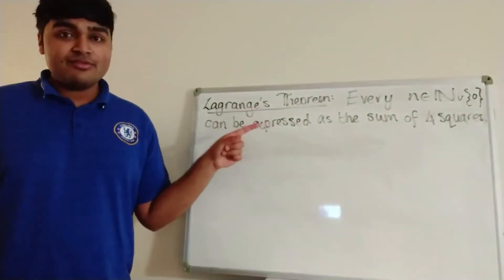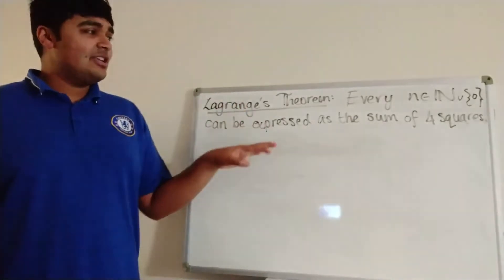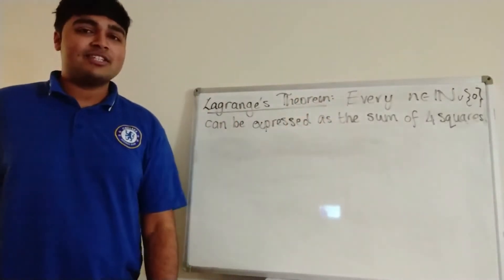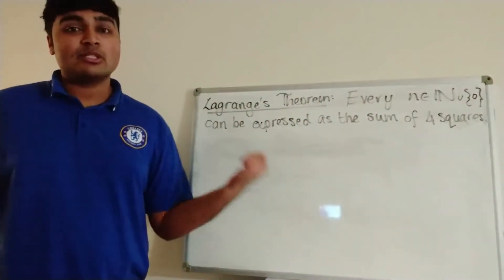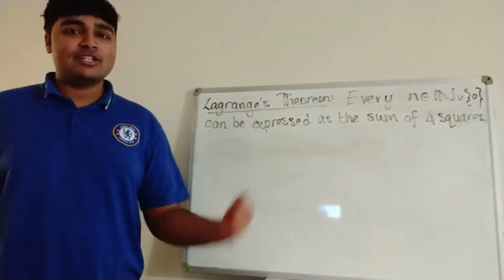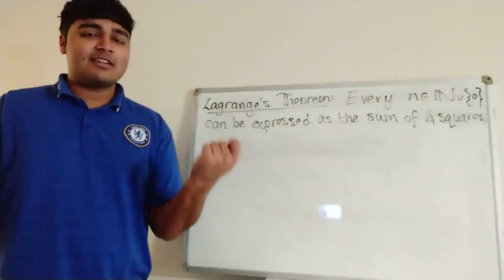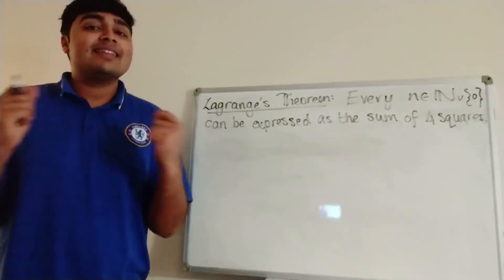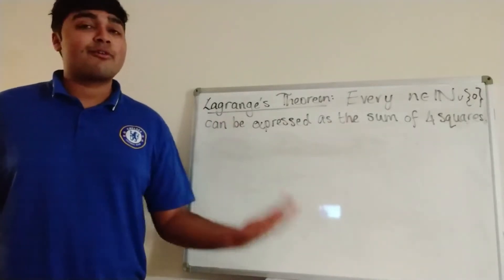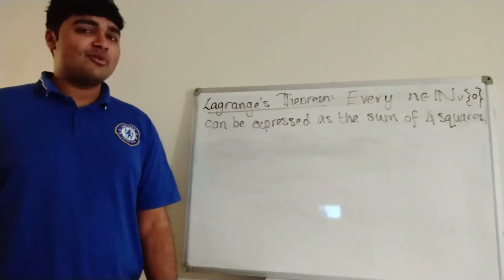I'm not going to prove this theorem — go ahead and look at the proof. The way you prove this is you first prove that the set of positive integers which can be written as the sum of 4 squares is closed under multiplication. So if a and b can each be written as the sum of 4 squares, then a times b can also be written as the sum of 4 squares, which means it suffices just to look at prime numbers. Then you prove that every prime number can be written as a sum of 4 squares.